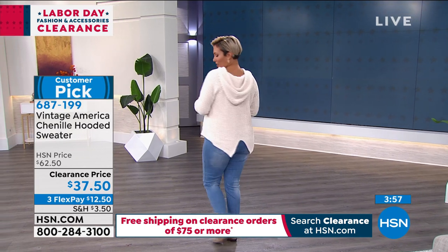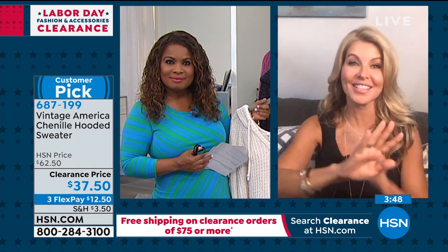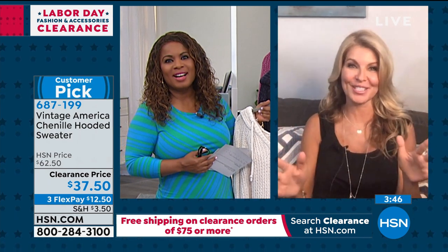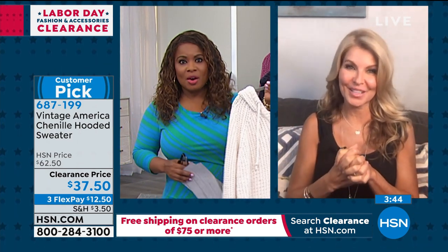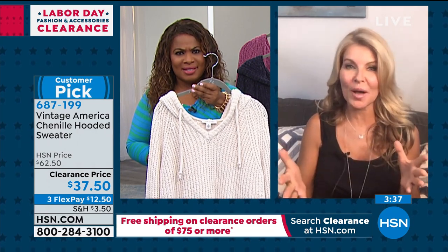How are you, sweet pea? I missed you! I feel like I haven't worked with you now in months. I know it's been a long time, and that dress is dynamite on you — I just have to say that right off the top. Thank you so much, but can I tell you I regret not ordering this earlier. That is a beautiful chenille sweater.